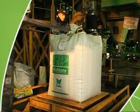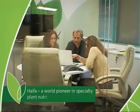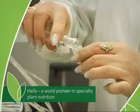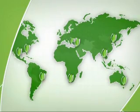Haifa, developer and producer of Multicoat Agri, is an Israel-based multinational corporation. A world pioneer in the development of high-end plant nutrients, Haifa distributes its products in over 100 countries.